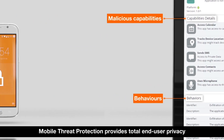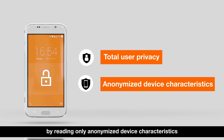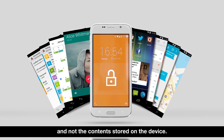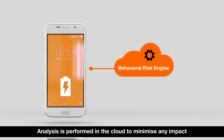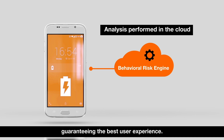Mobile Threat Protection provides total end-user privacy by reading only anonymized device characteristics and behaviors that indicate potential vulnerabilities, and not the content stored on the device. Analysis is performed in the cloud to minimize any impact to device performance and battery life, guaranteeing the best user experience.